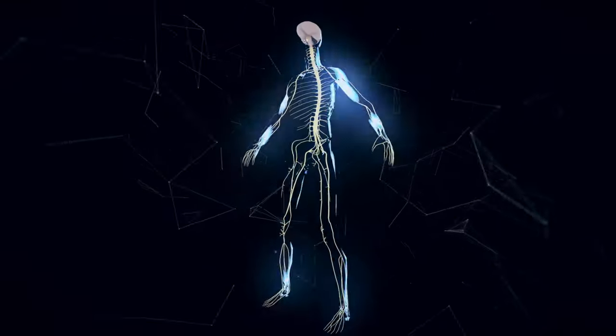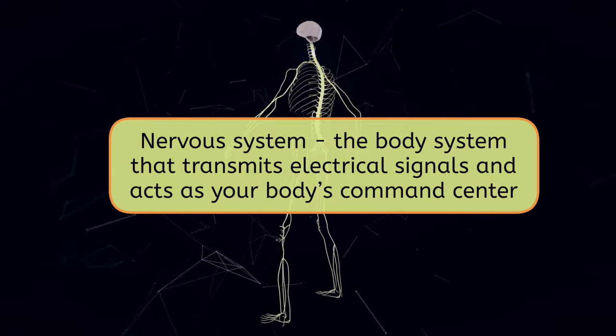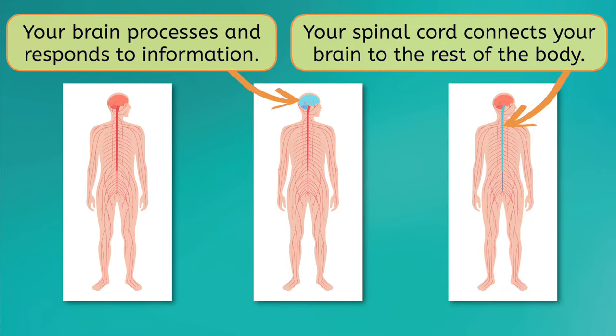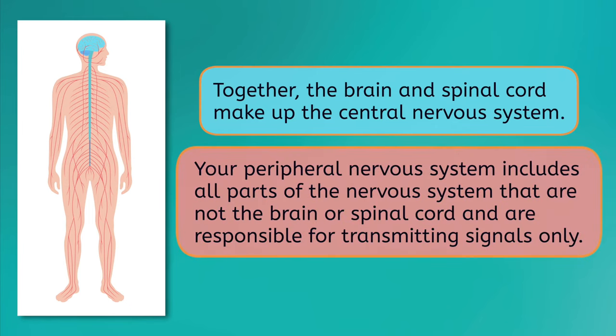The nervous system is the body system that transmits electrical signals and acts as your body's command center. Your brain processes and responds to information, and your spinal cord connects your brain to the rest of your body. Together, they make up the central nervous system. Your peripheral nervous system, on the other hand, includes all parts of the nervous system that are not the brain or spinal cord, and are responsible for transmitting signals only. Some examples are the nerves in your hands or feet.